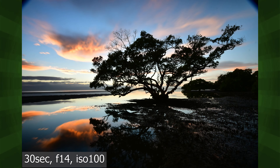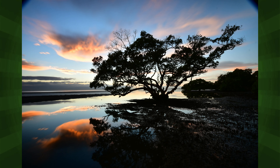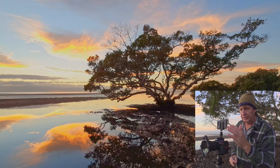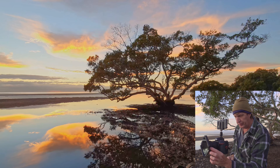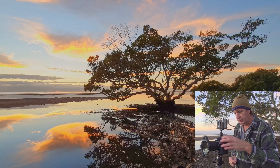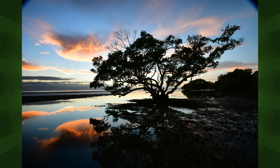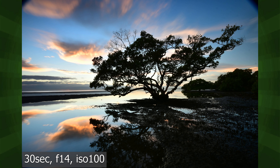That looks nice — just a little bit of blown highlights in the center, but I'll accept it. Now I'm going to adjust the polarizer to try to brighten the foreground a bit. Here's something important to notice: without adjusting the polarizer the sky is very even but the bottom of the image is quite dark. After adjusting the polarizer, the top right corner of the sky is slightly darker, but look at the bottom left — we now have that cloud reflected in the water.